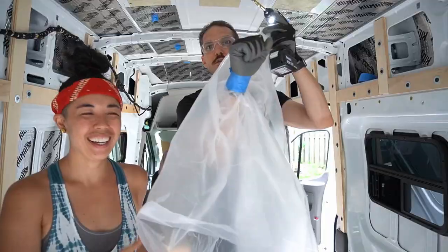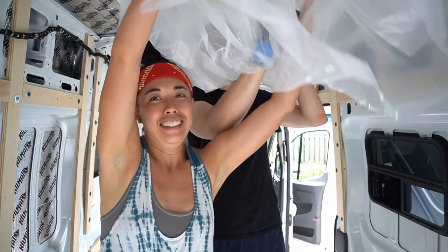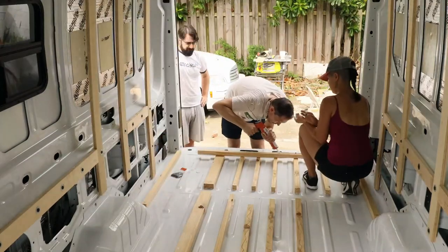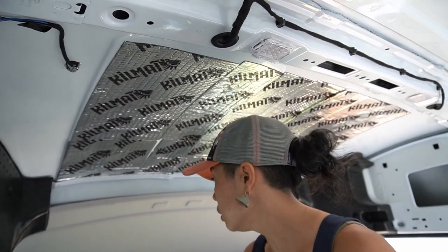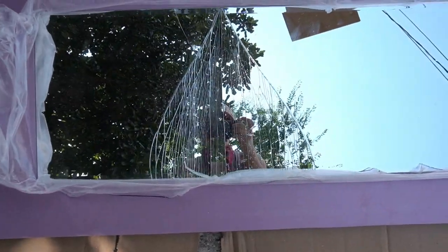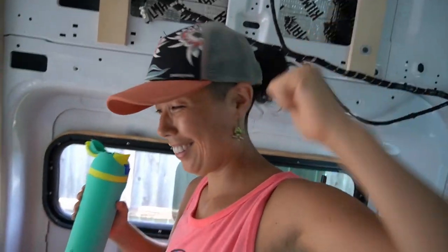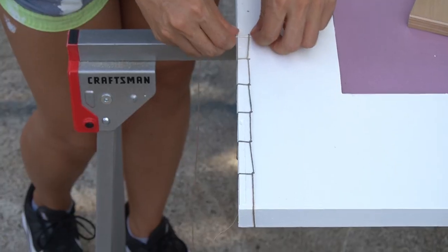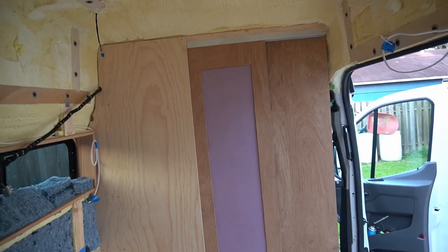We are Jess and Jessie, a couple of opera singers building a Ford Transit van into our own custom tiny home on wheels. So far we've had many ups and downs, but we're determined to keep going and construct the first interior feature of the van — a partition wall with sliding doors.